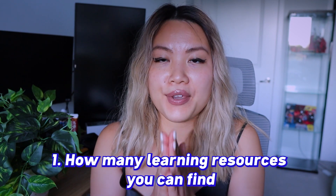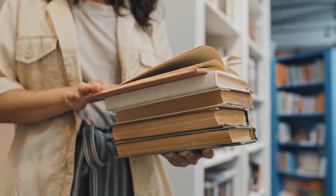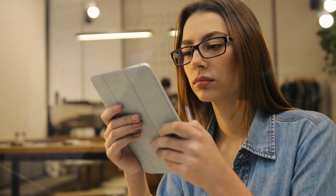Number one is how many learning resources you can find. This seems very obvious, but a lot of people overlook it. As a beginner, you need courses, books, documentation, tutorials, and articles to help you get started. Having all of those materials in different forms will help you speed up your learning curve. If you're having a hard time finding resources, tutorials, or articles online for a framework, that could be a red flag.